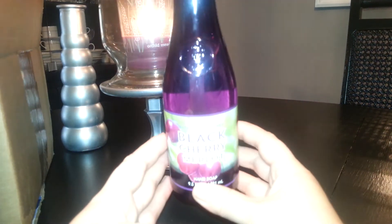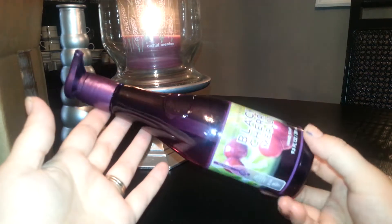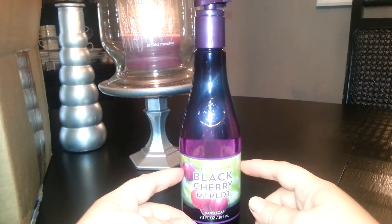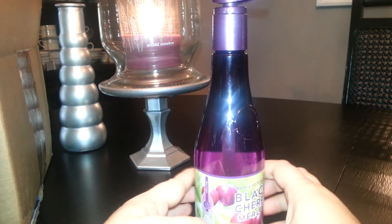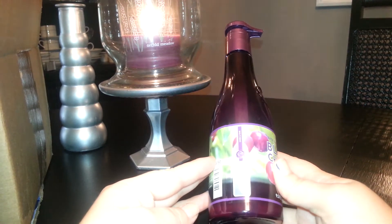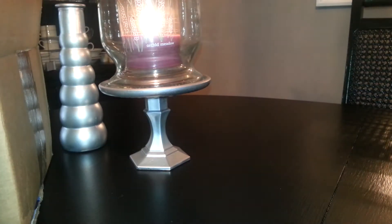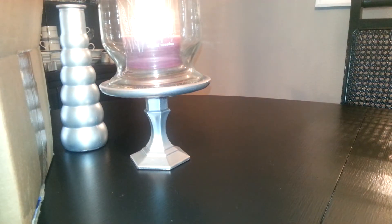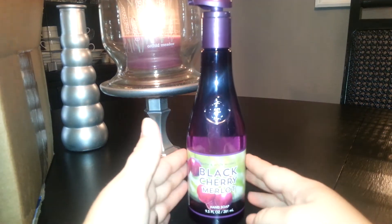First, let me start off with the soaps. I got the Black Cherry Merlot in this pretty wine bottle — I really like this style. I'm going to put this in my kitchen. My husband loves black cherry, so I figured I'd get this scent. It contains Dark Cherry, Juicy Black Raspberry, and Sumptuous Merlot. This smells so much like black cherry and raspberry, it's just so strong. It kind of has an artificial flavor a little bit on that black cherry, but it still smells nice.